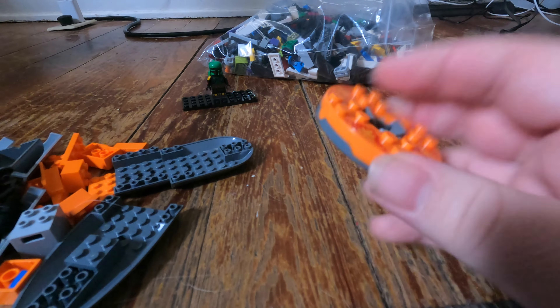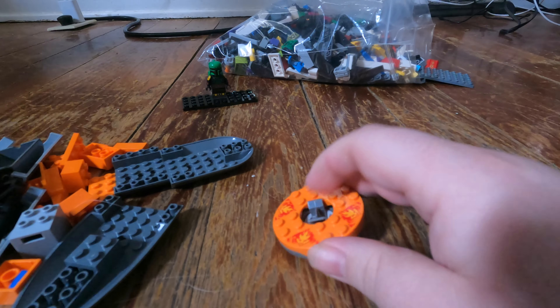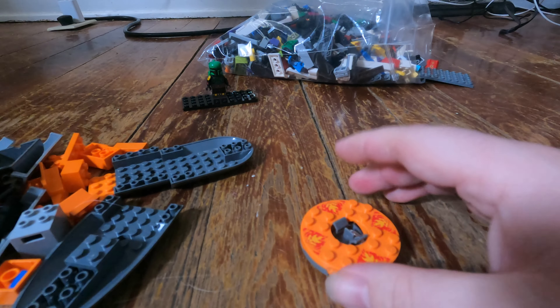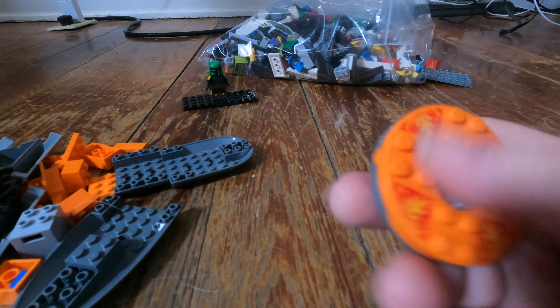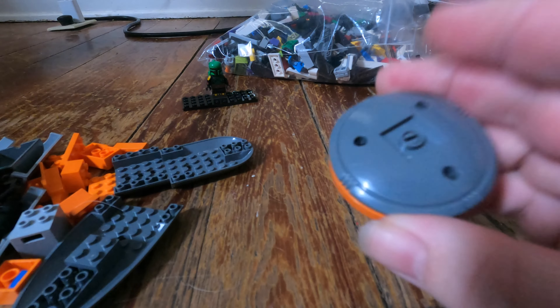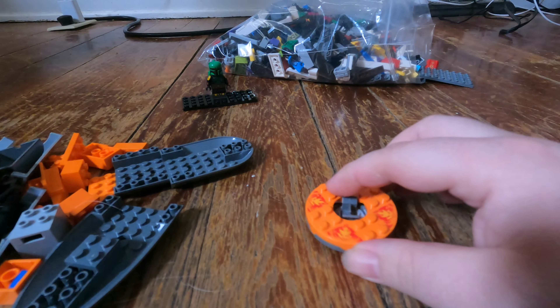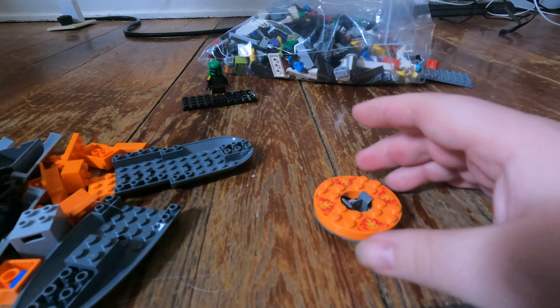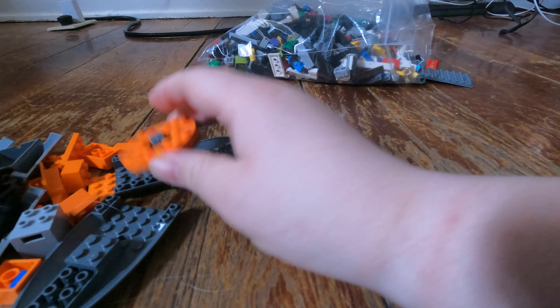I did get this, which appears to be some sort of Lego top. I'm going to have to do some more research into this because I vaguely remember seeing stuff like this when I was a kid. It'd be interesting to get it going and see how it works. I'm pretty happy with that find.